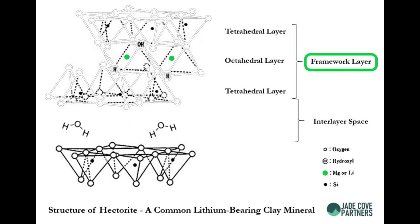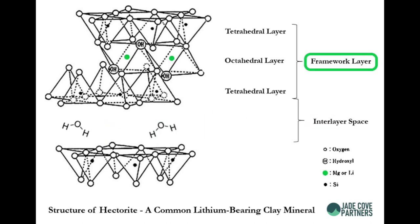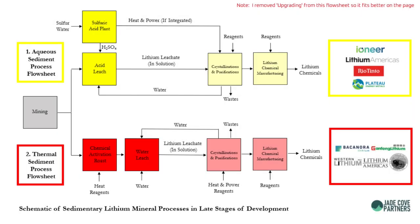The first strategy is to jailbreak the lithium from the framework layer, which requires a large amount of energy because the framework layer is a crystal and the lithium is chemically bonded. The second option is to force the lithium out of the interlayer, which requires less energy because the lithium is held in place by electrostatic forces rather than chemical bonds. Typically, lithium clays hold the lithium in the framework layer. Lithium clay startups have proposed two ways to liberate the lithium from the framework layer: heat and acid. We'll look at just one of the processes today because they're both expensive and very blunt tools.